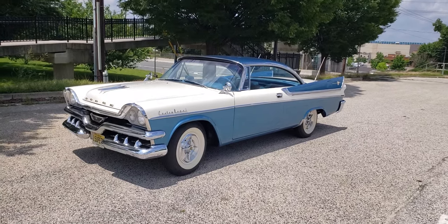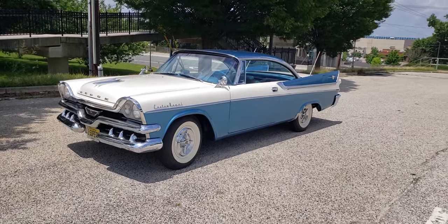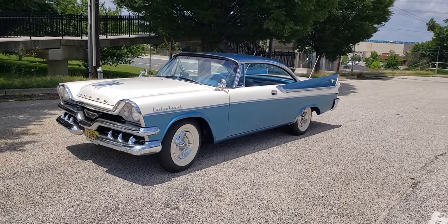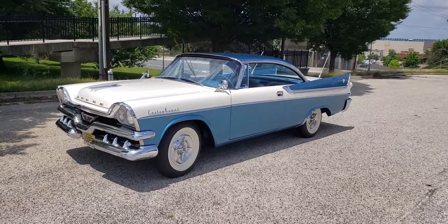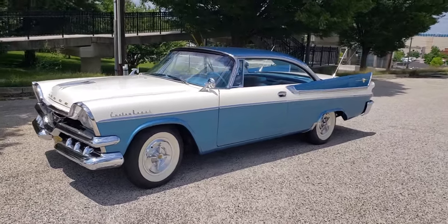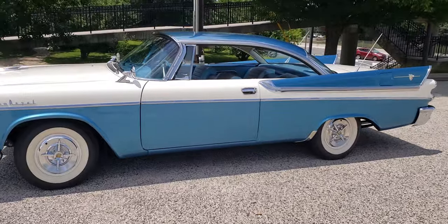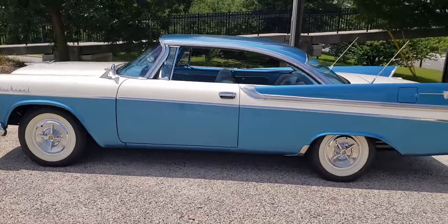Hi, everyone. Welcome to Mike's Classic Auto World. On today's road trip, we're going to look at a 1957 Dodge Custom Royal D500. This car is a really, really pretty shade of blue and white. Two-tone with the wide white walls. It's all original and extremely low mileage.